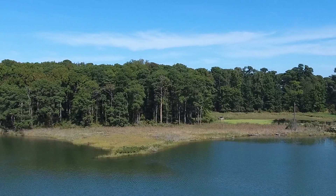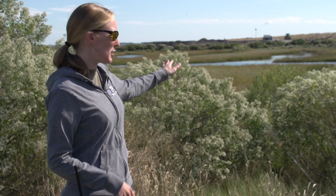Poplar is being constructed into two different types of habitat. We are going to have upland habitat with lots of trees, and then we are also going to have intertidal wetlands like the one behind me.